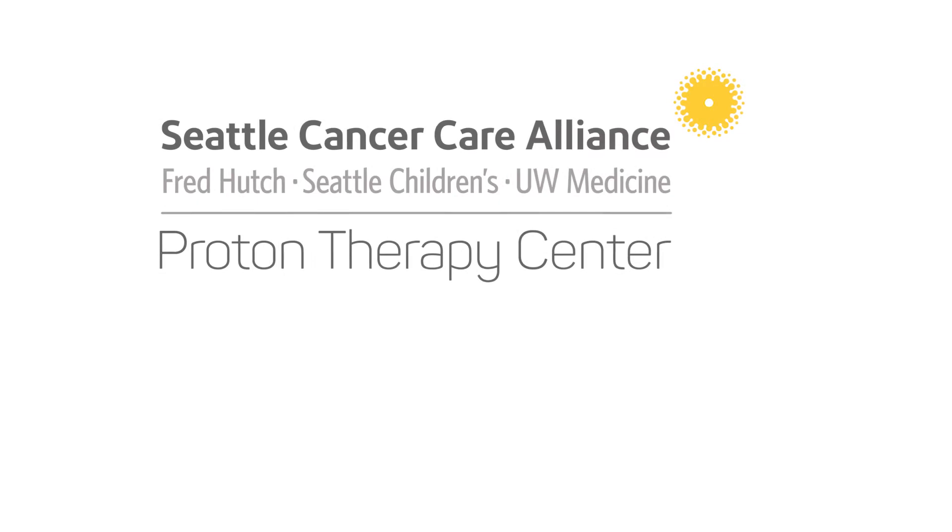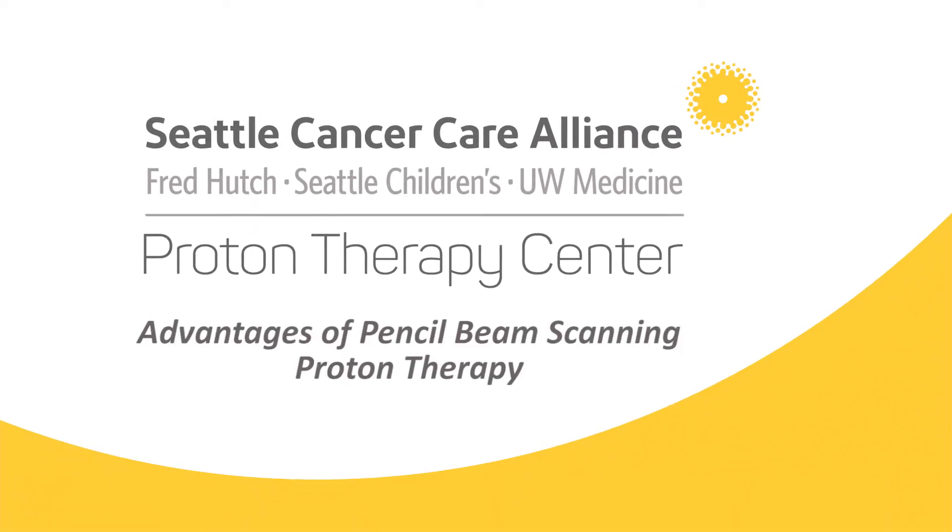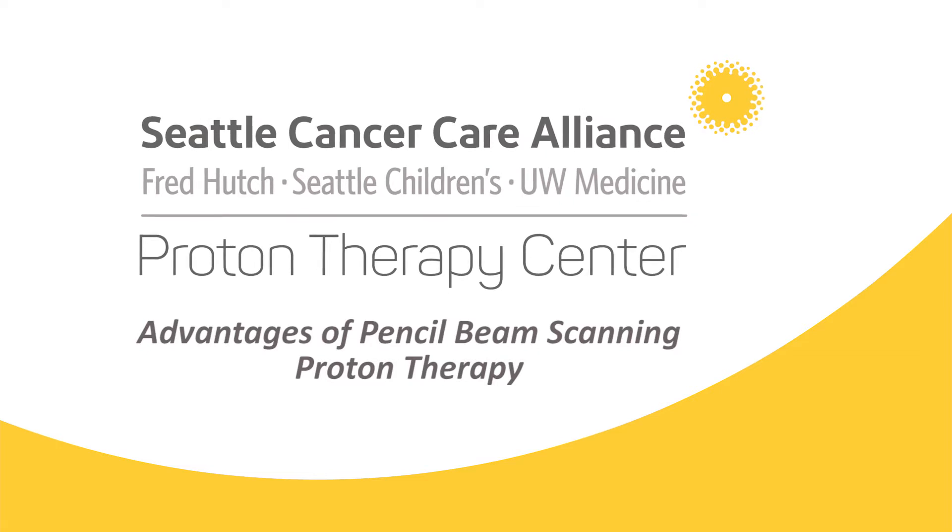Hello, I'm Dr. Jing Zhen. I lead the prostate cancer treatment program here at the center. In this video I will explain the differences between pencil beam scanning proton therapy and traditional x-ray radiation.